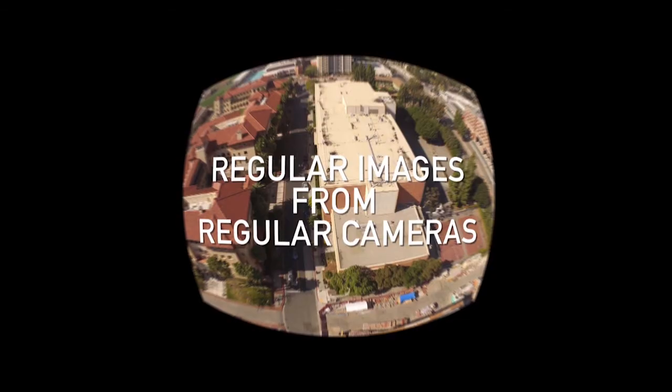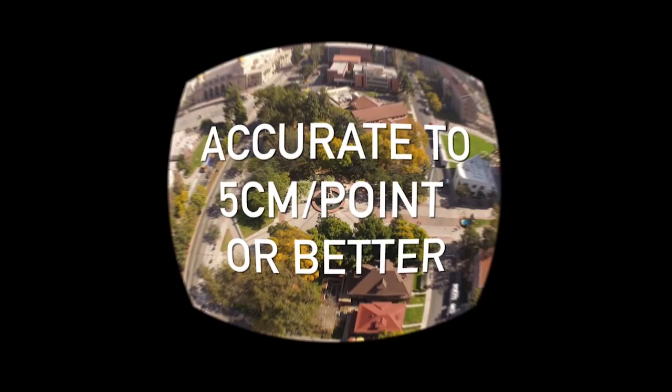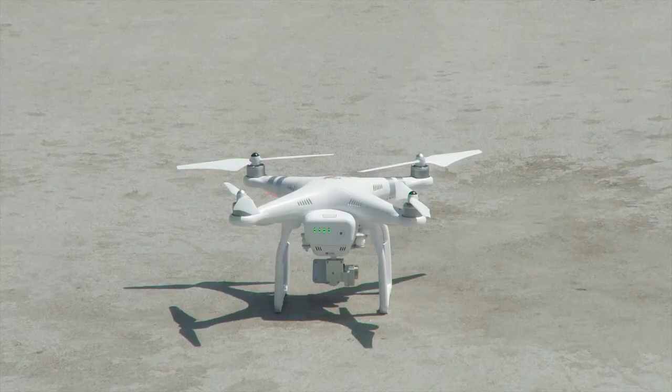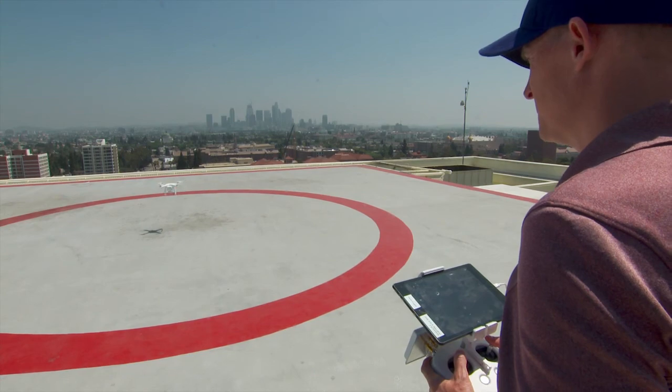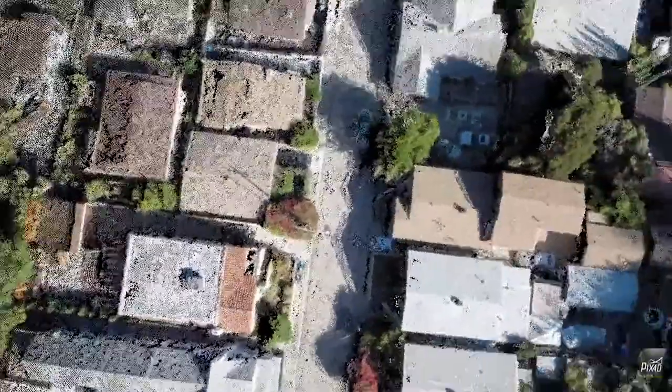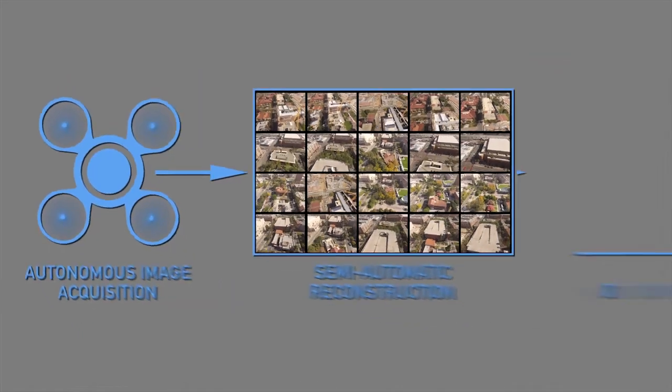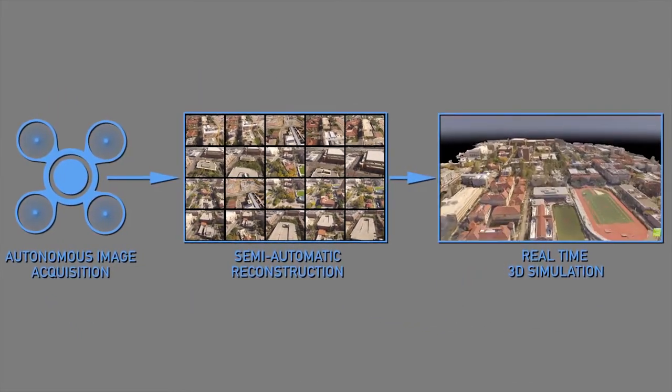Together, their terrain capture and 3D reconstruction effort has begun moving the needle toward a more effective, cost-efficient future. By leveraging advances in commercial drone technology, graphics processing, cloud services, and hardware, they have created a 3D reconstruction workflow that any non-expert can easily use.